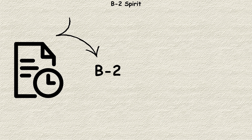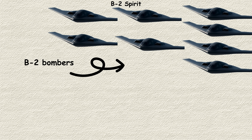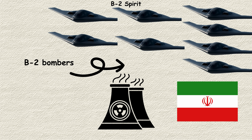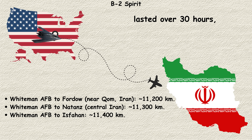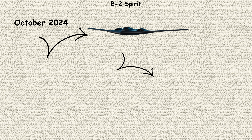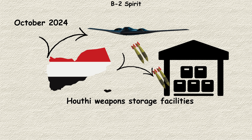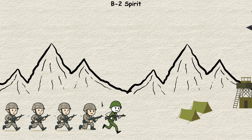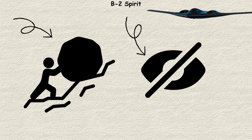Most recently, the B-2 made headlines during Operation Midnight Hammer in June 2025, when seven B-2 bombers conducted precision strikes on Iranian nuclear facilities — the largest strike using B-2 bombers in history and the longest flight involving the fleet since 2001. Previously, B-2s had been used in October 2024 for strikes on Houthi weapons storage facilities in Yemen, demonstrating that even decades after its introduction, this stealth bomber remains America's go-to platform for the most challenging and sensitive missions.